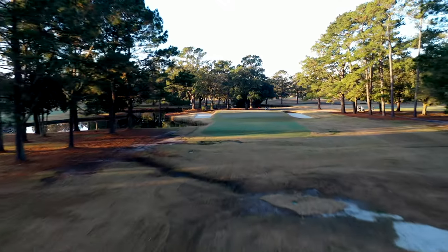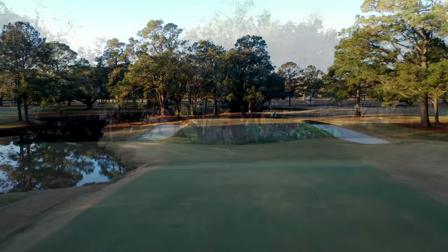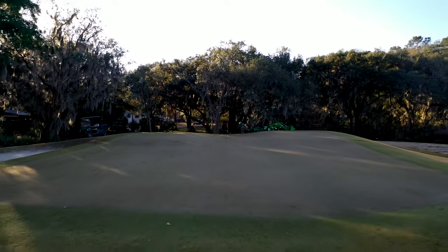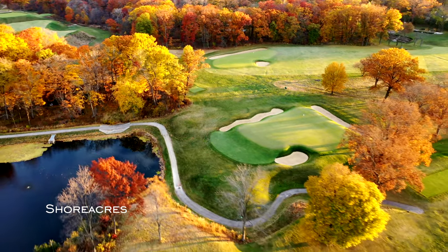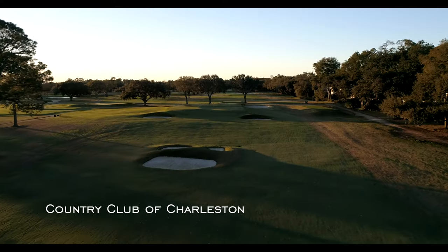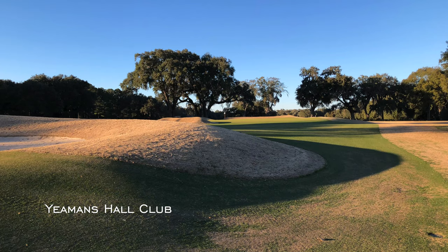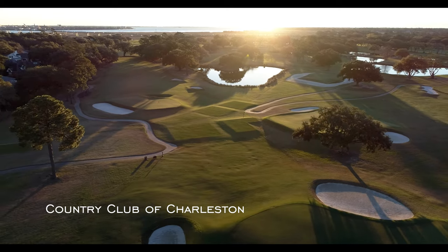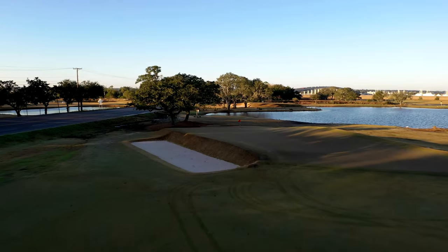Today, Muni has been reborn as a Lowcountry tribute to the architecture of Seth Rayner. Rayner was famous for his collaborations with Charles Blair MacDonald and for his own designs at Fishers Island, Shore Acres, and Yale. But he also built two outstanding courses in the Charleston area — Yeamans Hall and Country Club of Charleston, both private. Seth Rayner didn't design Charleston Municipal, but his architecture was inspiring to those who wanted to renovate Muni.